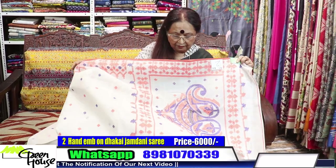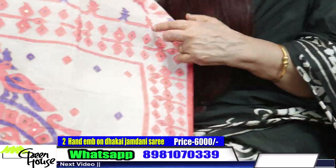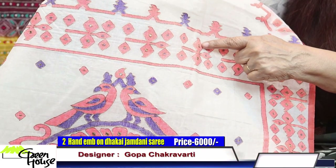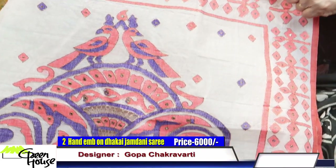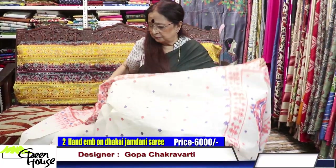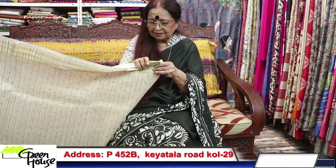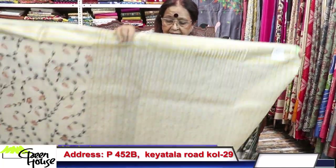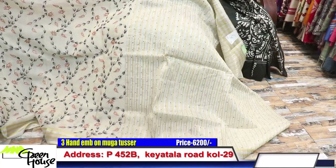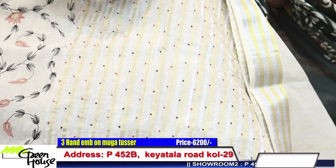This is six thousand rupees for a party wear Tangai Dhakai. A little bit of sequence has been added to it. Look at this — it's a very small mica with antique finish, very scarce. It is six thousand rupees. The zari is silver and golden.